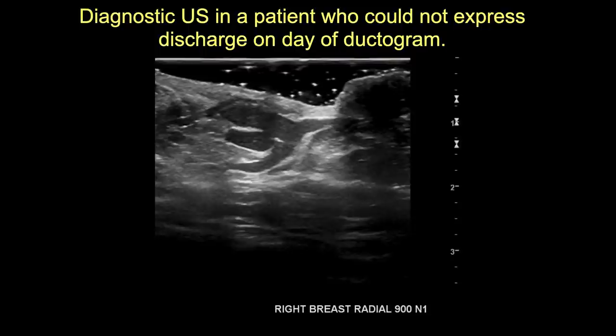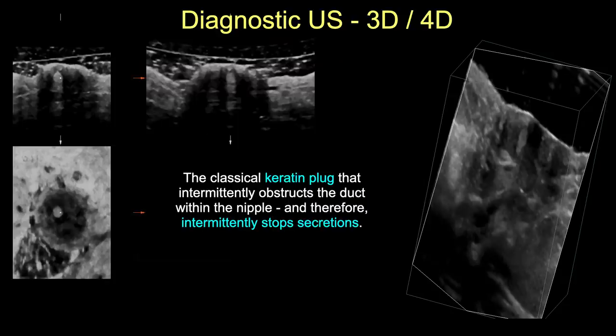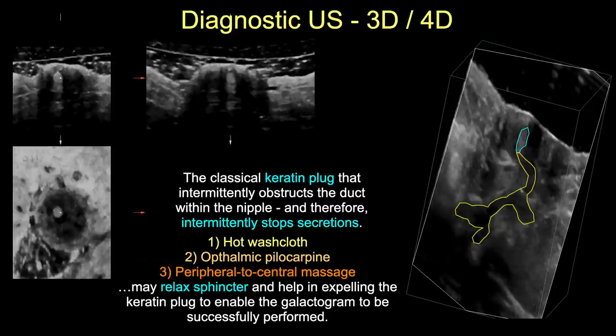Here's a patient scheduled for a galactogram who couldn't express secretions the day she came in. Her duct is dilated and filled with echogenic fluid; she's developed a hyperechoic keratin plug within the nipple obstructing the duct. These keratin plugs are why we use warm washcloths and ophthalmic pilocarpine to dilate the sphincter of the duct, and peripheral-to-central massage to express the plug and proceed with galactography.